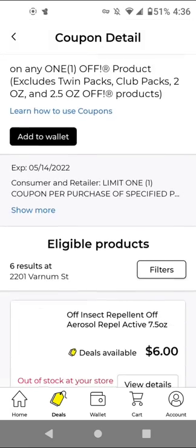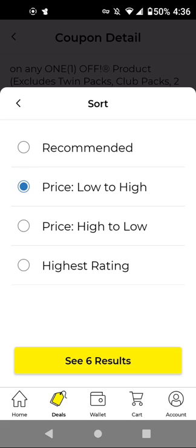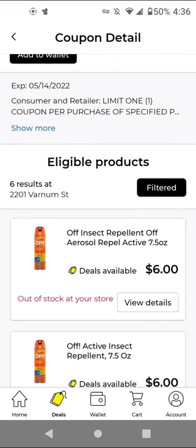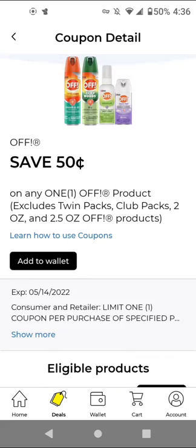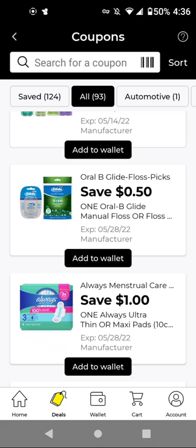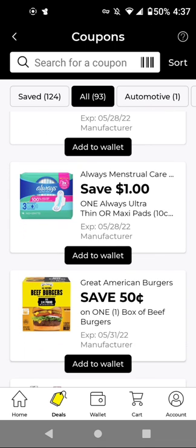For the Off product — sometimes I do buy this product because I need it — it's $6.00 and we have a $0.50 off one digital. Since the $3 off two, $5 off three, and $6 off four Crest or Oral-B digitals also work on floss, I'm not going to clip this $0.50 off floss because it's a lower-value coupon. For Always at $4.50, with this $1 off digital, it'll be $3.50.